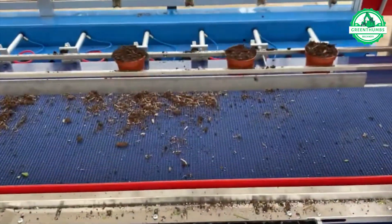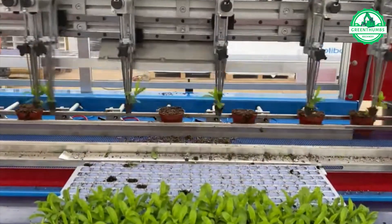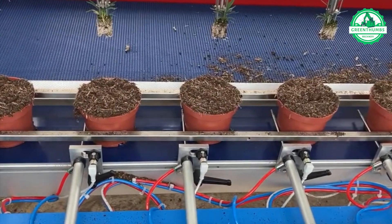This automated greenhouse planning system is revolutionary. It's like stepping into a futuristic garden where technology and agriculture merge to deliver efficient, sustainable, and year-round produce. Absolutely incredible.